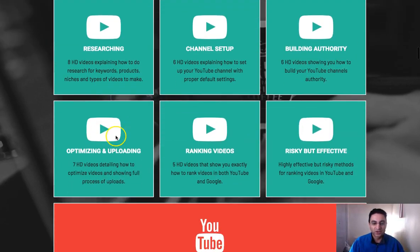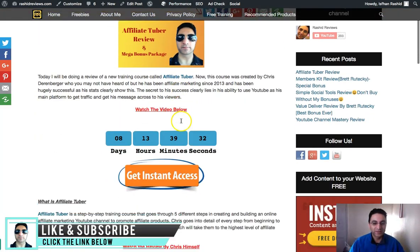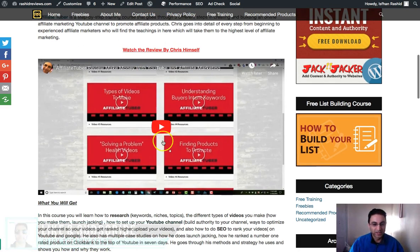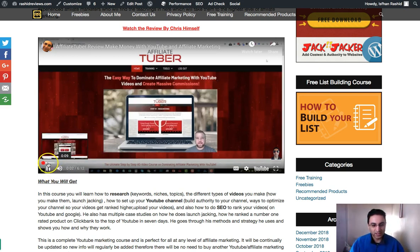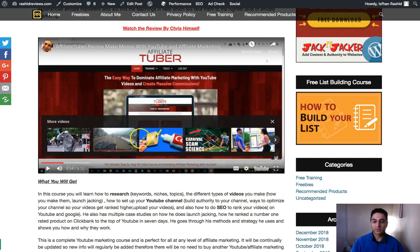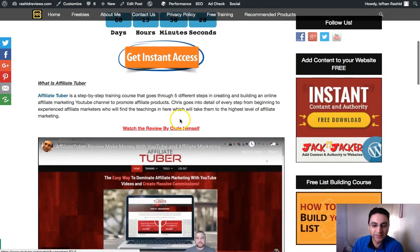He's got case studies. There's a link down below — it's important you click that because I've got a video created by him on my website. There'll be two videos: one is this review you're watching, and the second is his video where he explains completely what you'll be getting within this course. He's going to teach you step by step how to use YouTube, and if you already have a little understanding, you'll get a hold of this a lot faster.